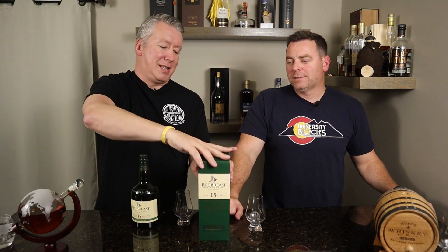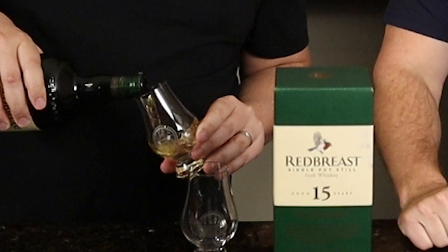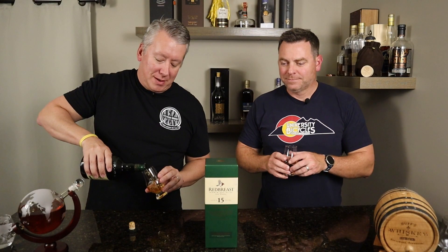I remember sampling this and sending you the picture, and then two days later you found it. I found it at a liquor store down in Florida. I know we've done the regular Red Breast on here.